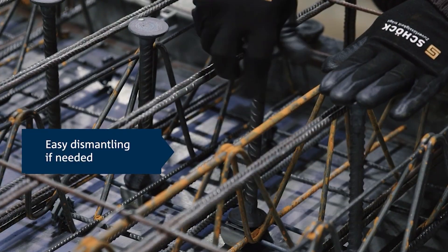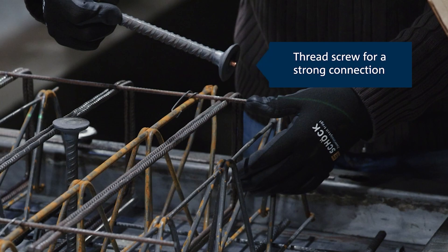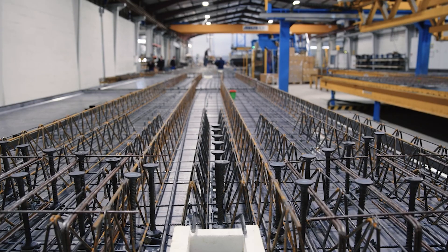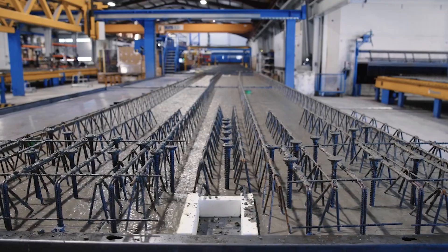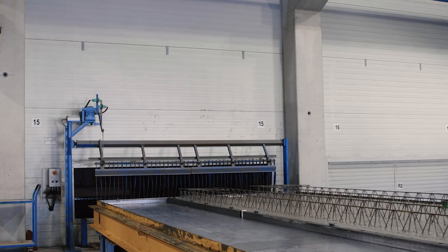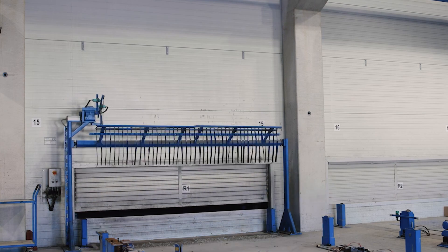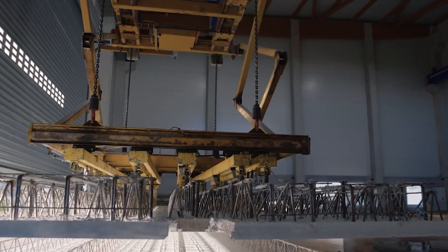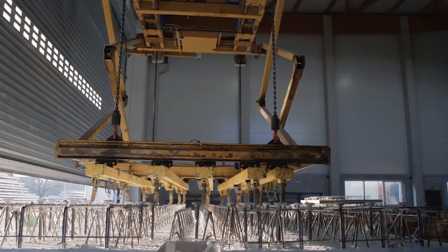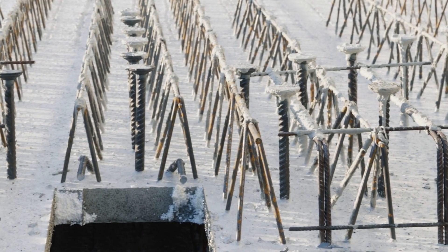Beyond its efficiency, safety is a top priority for Shock Bowl Type-F. The click system allows quick and secure attachment of studs, minimizing the risk of accidents on the precast plant floor. This innovative system streamlines the precast production process and promotes worker safety by eliminating the need for handling loose studs and reducing tripping hazards. Shock Bowl Type-F emerges as a beacon of innovation, contributing to a more efficient, safer and sustainable approach to precast element production.